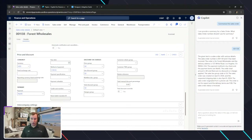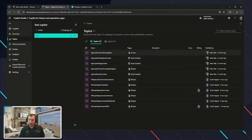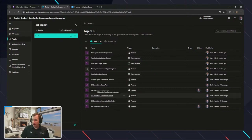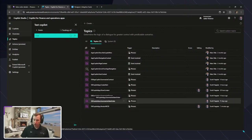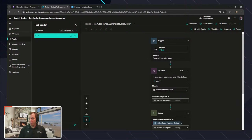Inside the Dynamics 365 Sales environment from a co-pilot perspective, you can now configure what fields will be used in that descriptive response. What does that look like from a topic perspective? On our topics list, we have SSI Copilot App — Summarize Grower, and Summarize Sales Order. If I click on Summarize Sales Order, we can see there are multiple steps involved.